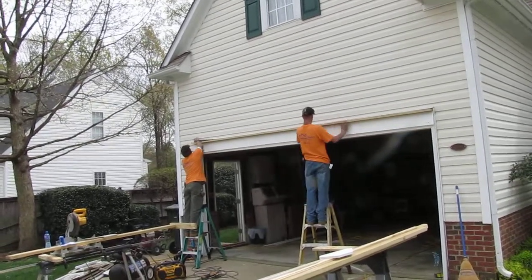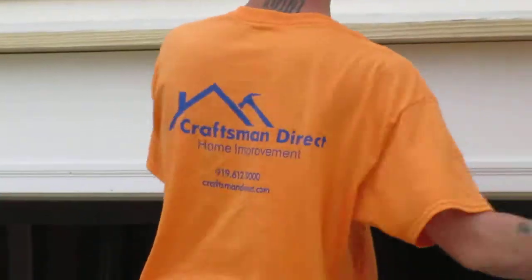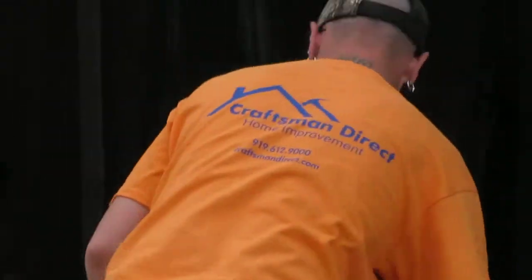Give us a call. We are Craftsman Direct, 919-612-9000, CraftsmanDirect.com.